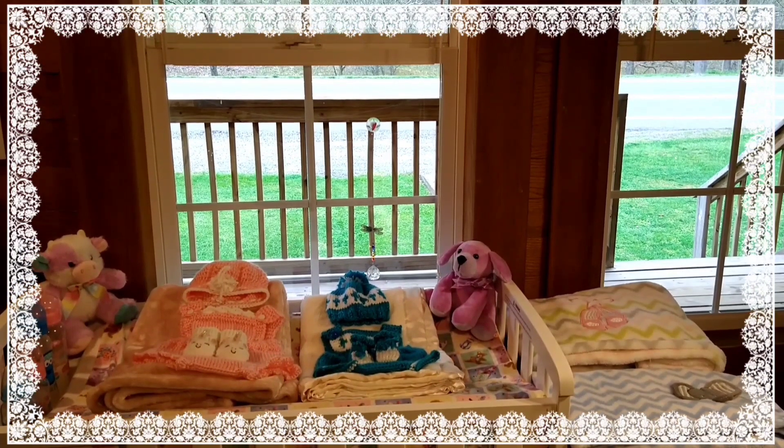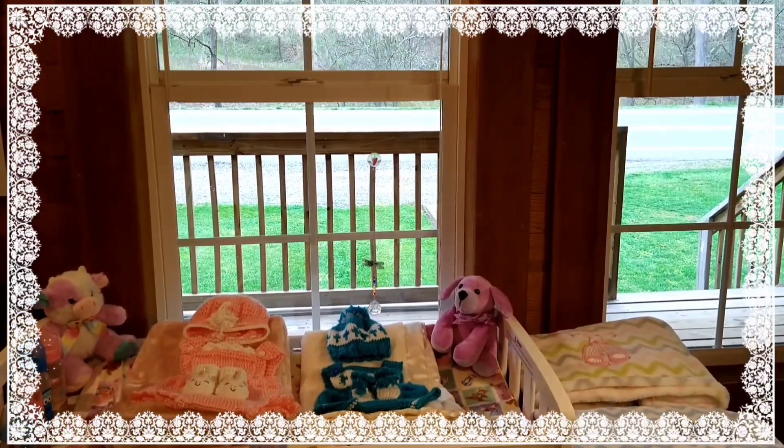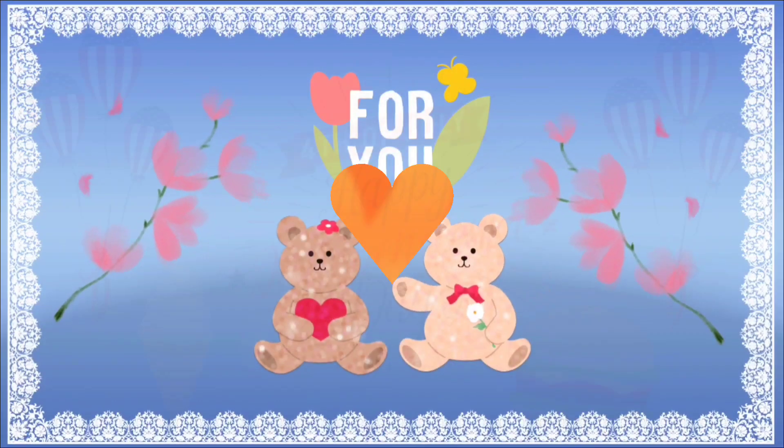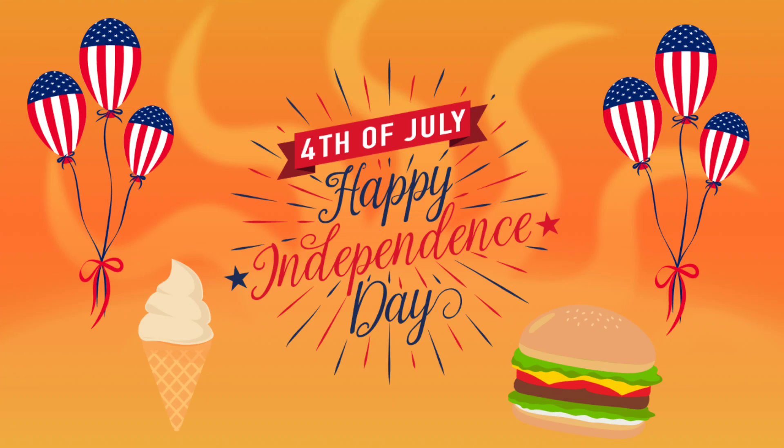Hello everyone, this is Suzy Q of Suzy Q's Happy Little Haven, and welcome to my nursery room window. Hi everyone!